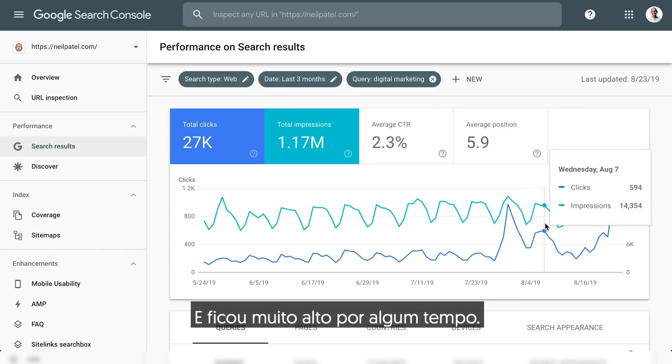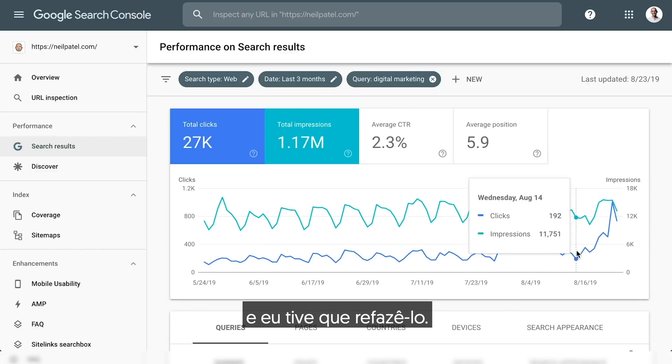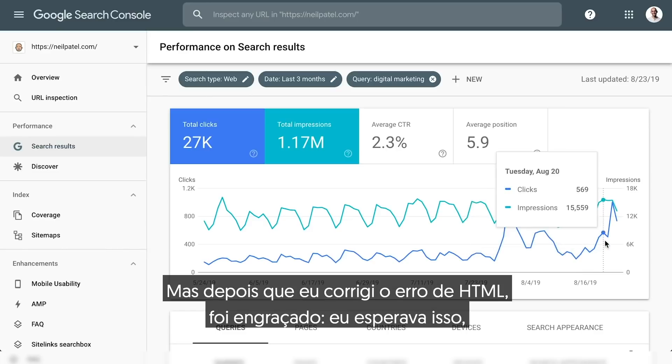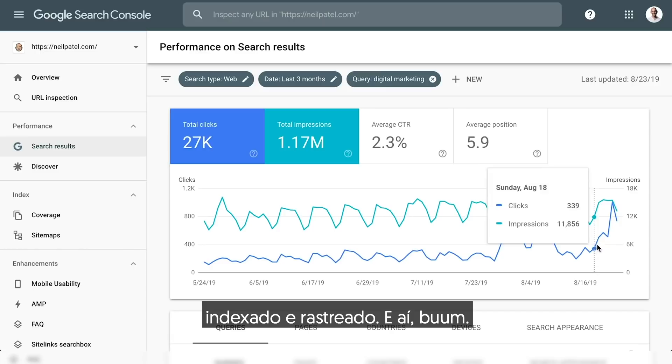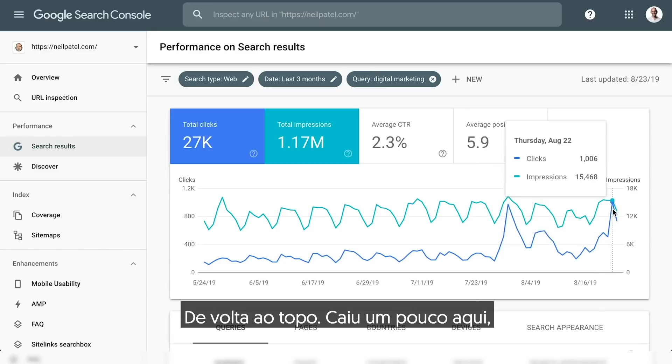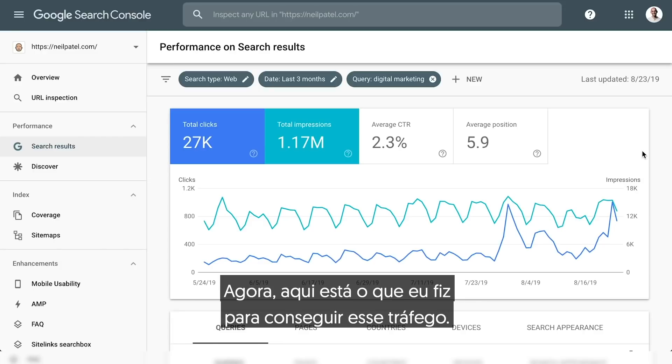It stayed pretty up for a while, and then it went down because the code got messed up, so I had to redo the code. But once I fixed the HTML error, it takes a few days to index and crawl, and then boom, back at the top. It goes down right here, and that's because it's a Friday. Here's what I did to get that traffic.